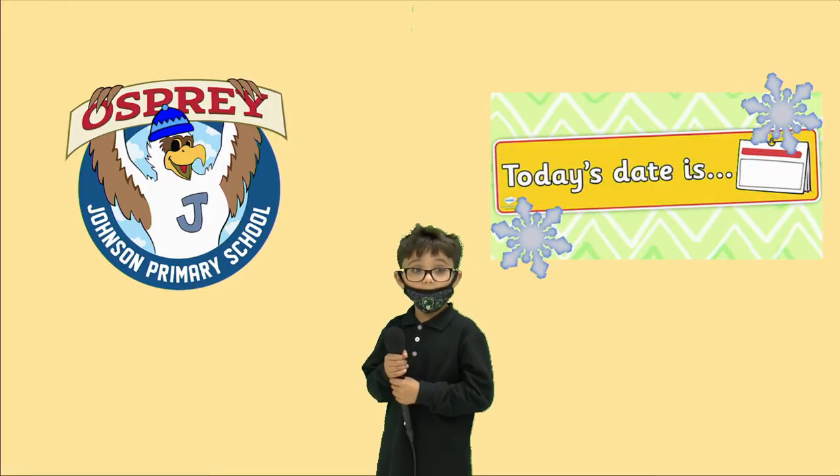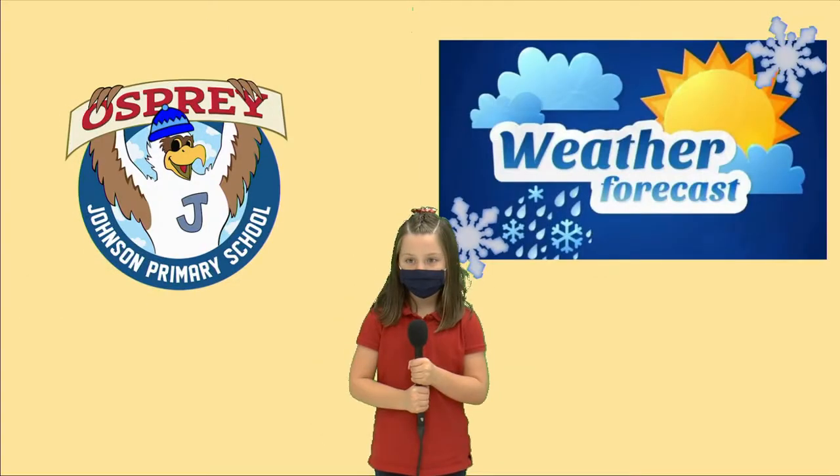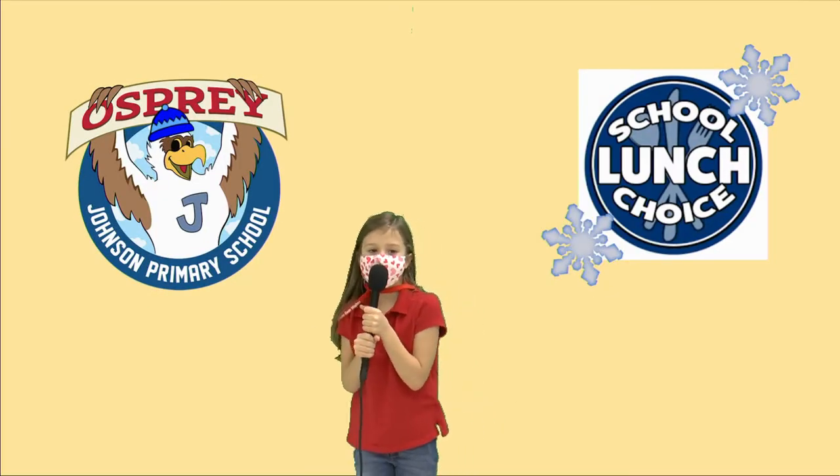Good morning, Ospreys. Today is Monday, December 6th, 2021. Today's weather is cloudy and cool. Today's lunch choice is chicken tender waffles. Today's special day is B4.